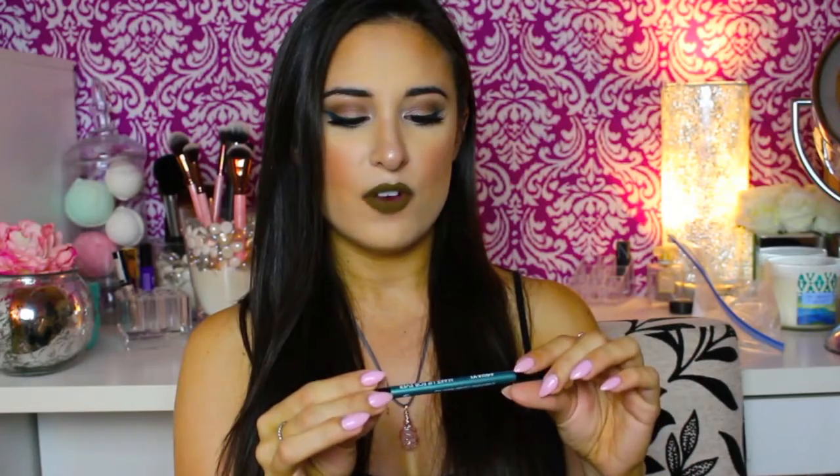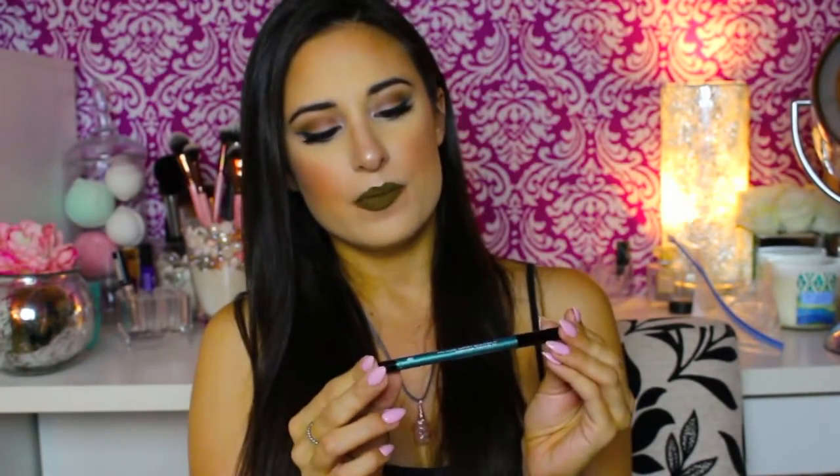Next is this Makeup Forever waterproof eye pencil. It's beautiful — I've already swatched it on my hand because I wore it on my eyes tonight. I don't really like blue, but this isn't really blue; it's like an aqua, super super creamy.